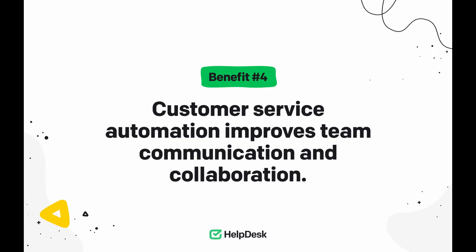Benefit number four: customer service automation improves team communication and collaboration. When there are dozens of customer tickets in the queue, automation can scan those tickets and distribute them fairly to all agents. Once all tickets have been assigned, you can get right to work helping customers. If you run into difficulties while solving a ticket, you can give it a 'difficult issue' tag. This will reactivate all the automations you've set up — they'll scan the ticket list again, identify your updated ticket, change the priority to urgent, and add your supervisor or a more experienced colleague as a ticket follower to help you out.